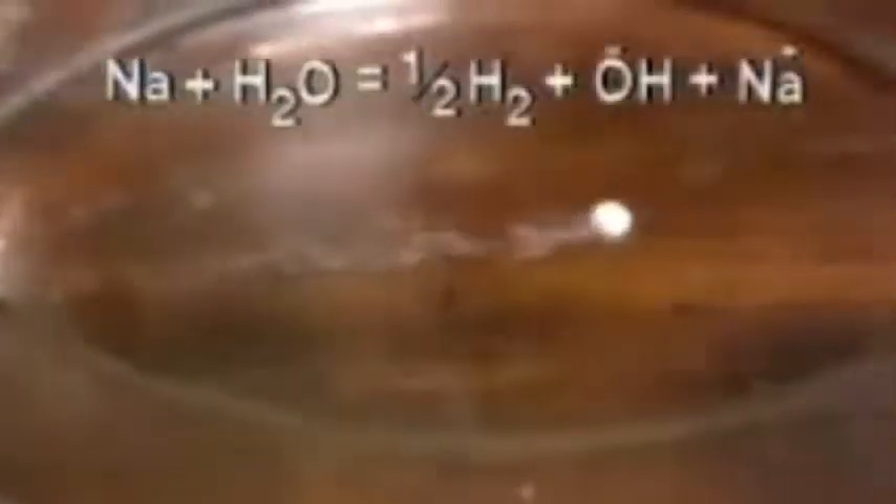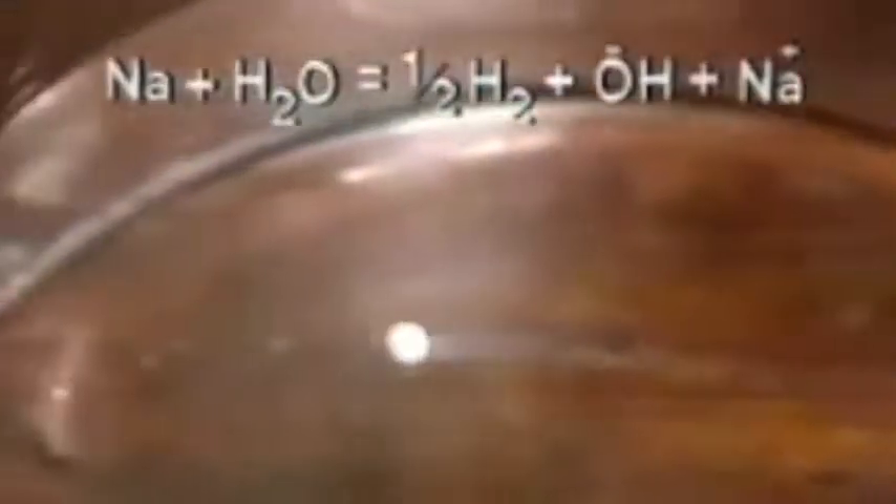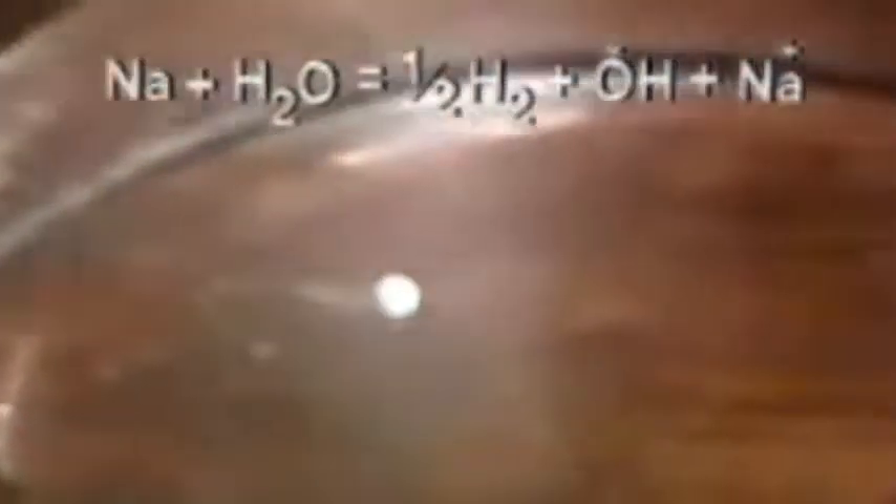Now for sodium. The same sort of thing happens, although the reaction is a bit more vigorous. All the alkaline metals react with water in the same way. Let's see an equation for the reaction. Hydrogen gas is produced and the metal dissolves to give an aqueous cation with a single positive charge.